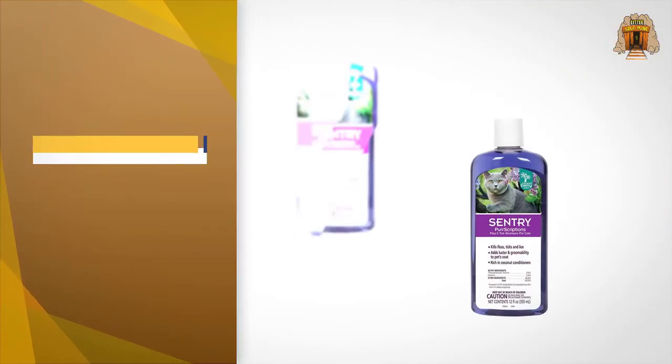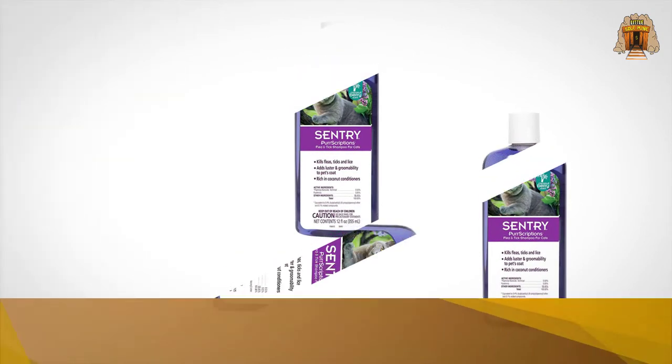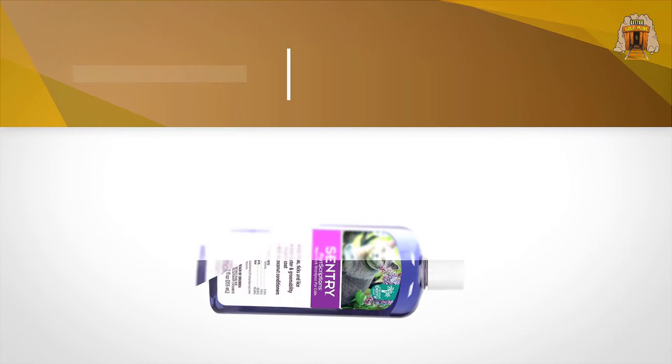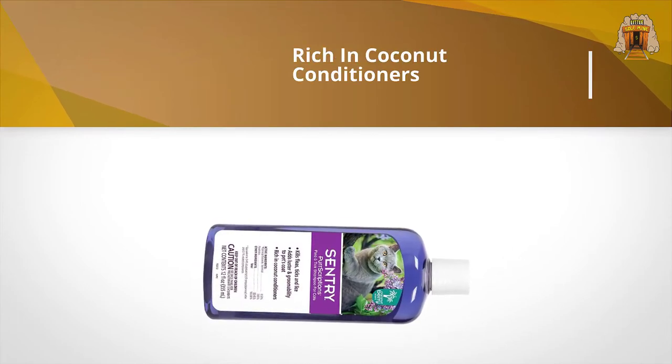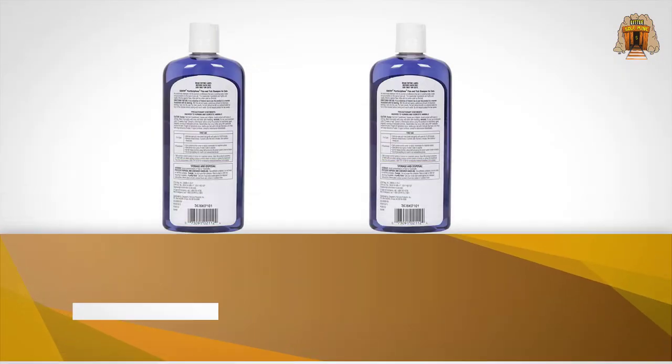Customers say they've seen dead fleas fall off their cat immediately upon use. Simply leave it on for four to five minutes, rinse, and repeat if necessary. They also note it leaves their cat's fur exceptionally soft and fluffy.